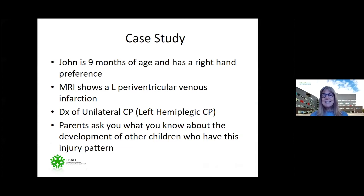I thought I'd start with a case study. John is nine months of age and has a right-hand preference. An MRI that you've ordered shows a left periventricular venous infarction. You diagnose unilateral or left hemiplegic cerebral palsy, and the parents ask you what you know about the development of other children who have this injury pattern.